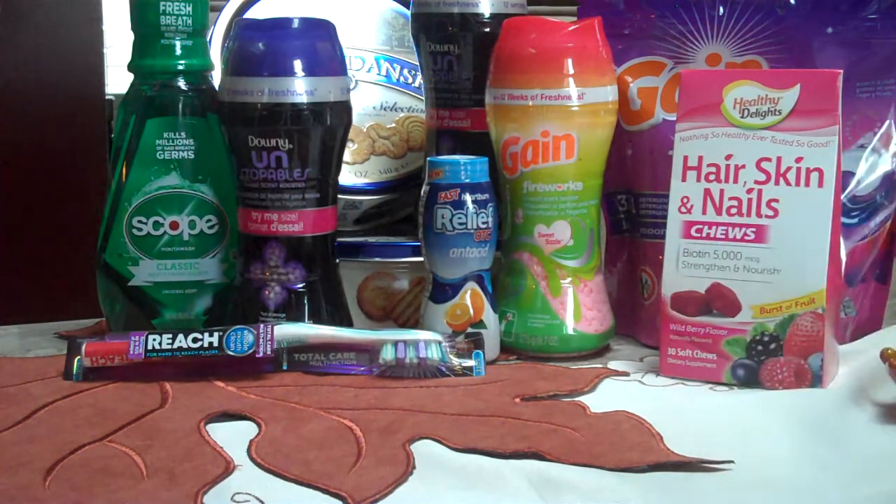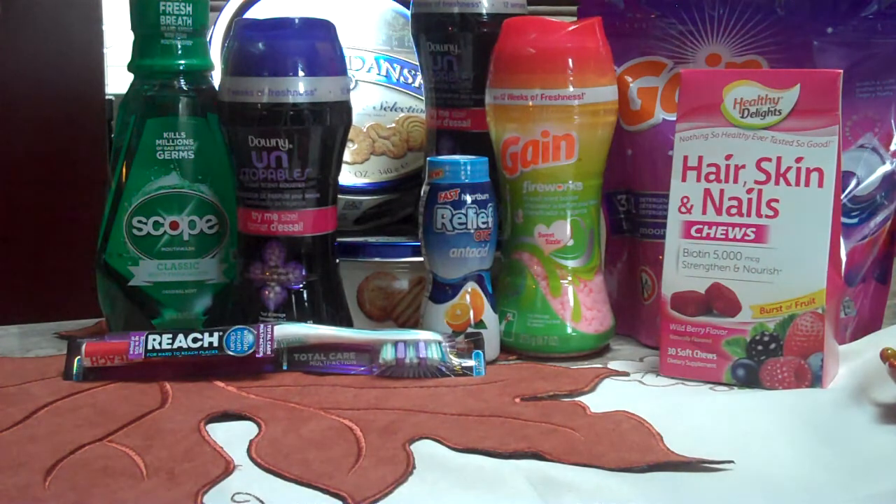Over here to the right, the Healthy Delights Chews or Bites — there were a few different varieties. The 30-counts are $7 with a $7 RR, so completely free vitamins.